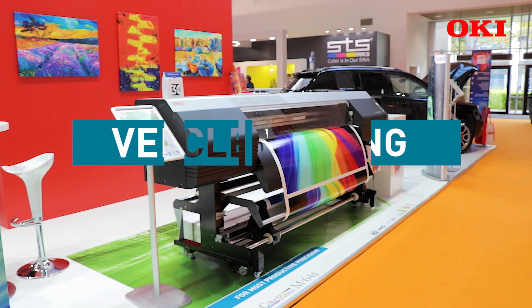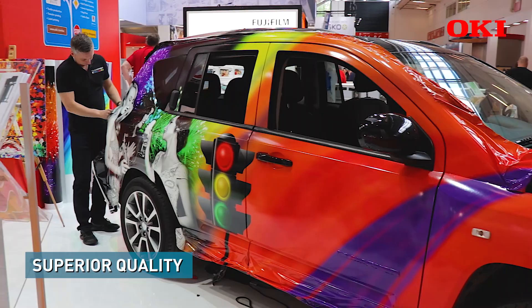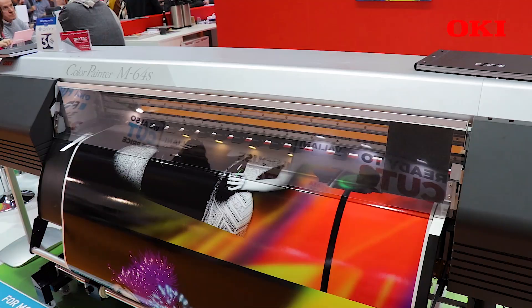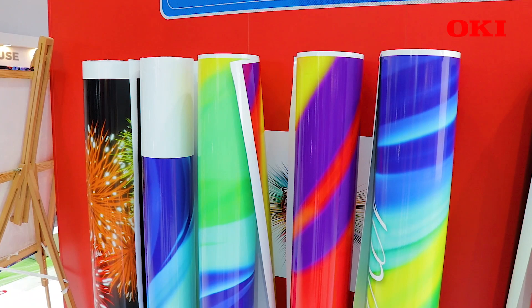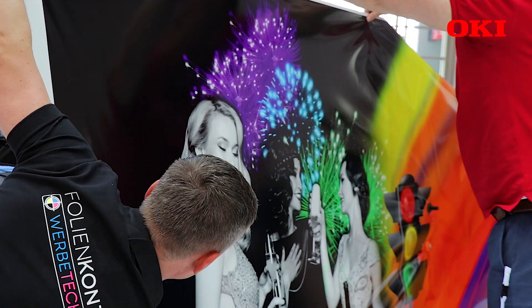With car wrapping we have three performance points. The first performance point is that we are absolutely good to print on that machine at a very high, fast speed in a brilliant quality where the images are really living. And then afterwards the car wrapper will see the second performance point, because our ink has the highest pigmentation of ink in the market.